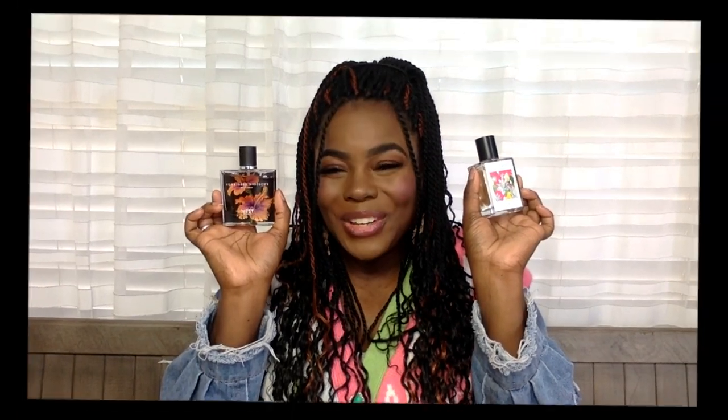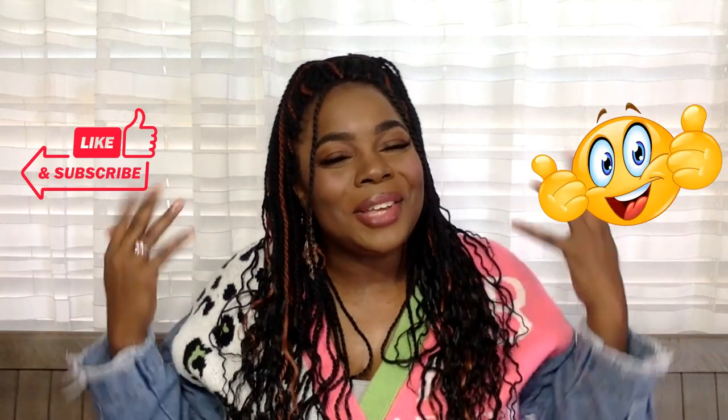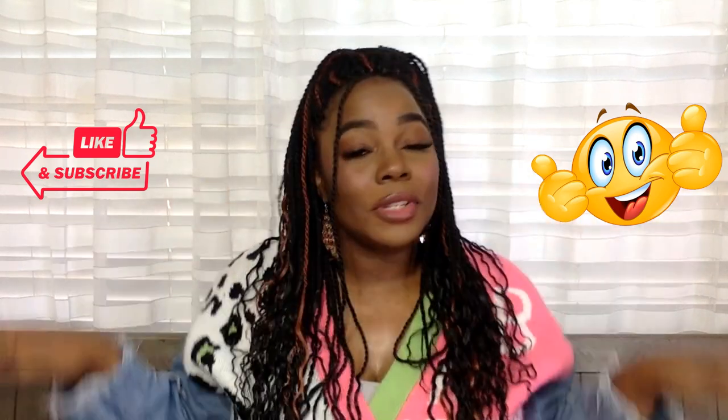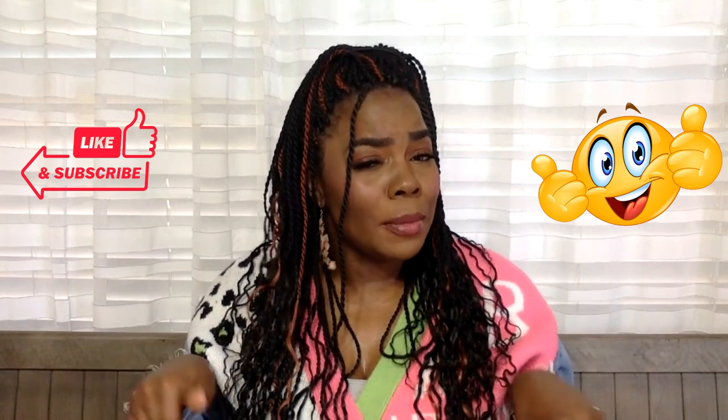That is all for my niche recommendations for spring! Let me know what niche fragrances you like to wear for spring — I would love to know. I am just getting into niche and would love your thoughts and recommendations. Subscribe, give me the thumbs up, comment down below. Make sure you are good to yourself, give yourself some grace, and if no one has told you — you are more than enough. Bye family, I love you, bye!